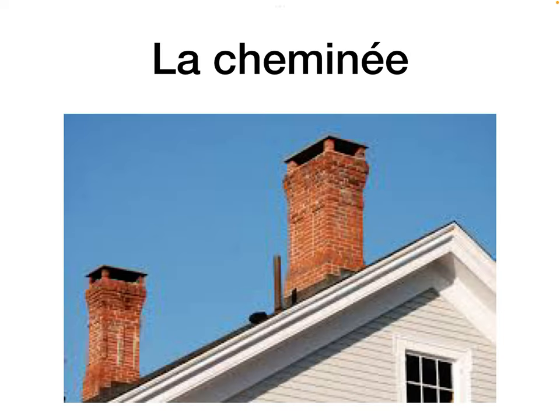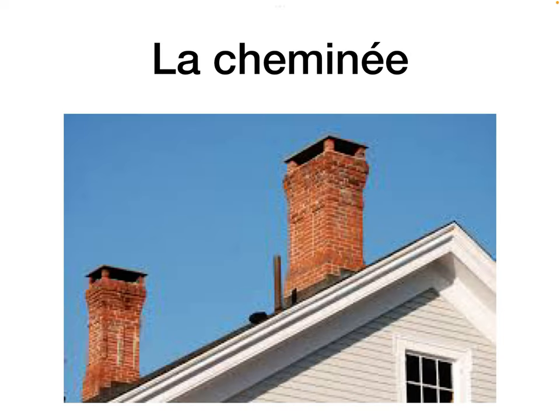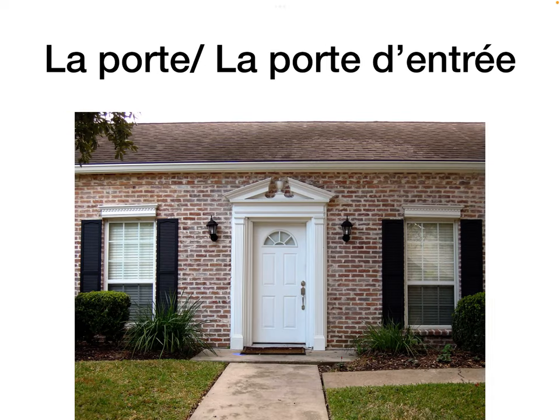Le garage is the garage. La cheminée outside is the chimney. La porte is the door — think of a hotel porter whose job is to open the door for you, so they're working at the door. La porte d'entrée is the front door.